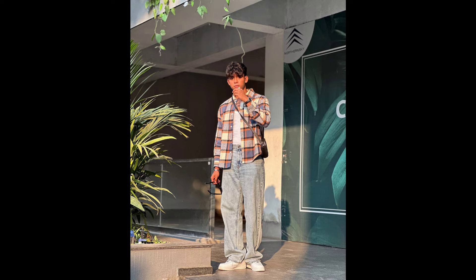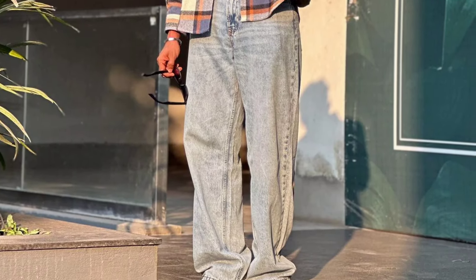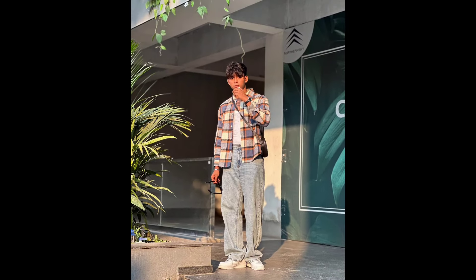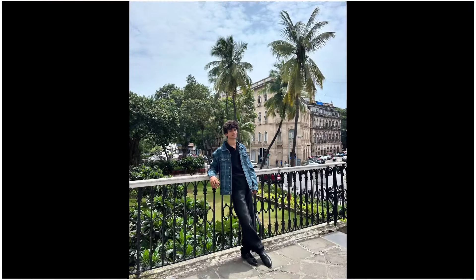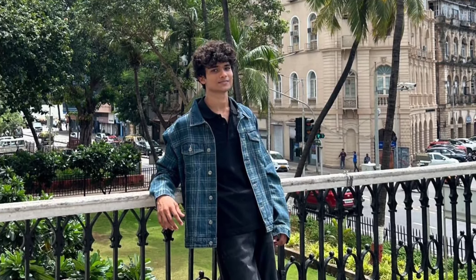Next, you can try a white tank top layered with a blue checked shirt, with blue faded jeans and white sneakers. Next, you can try a black shirt layered with a teal blue checked jacket, with black baggy pants and black chelsea boots.